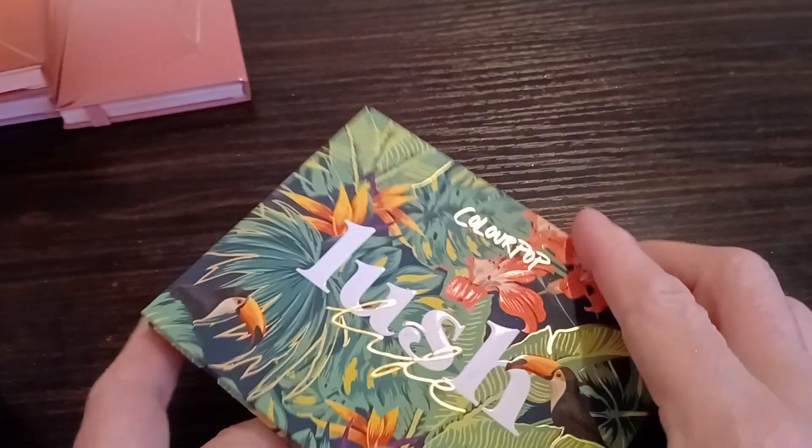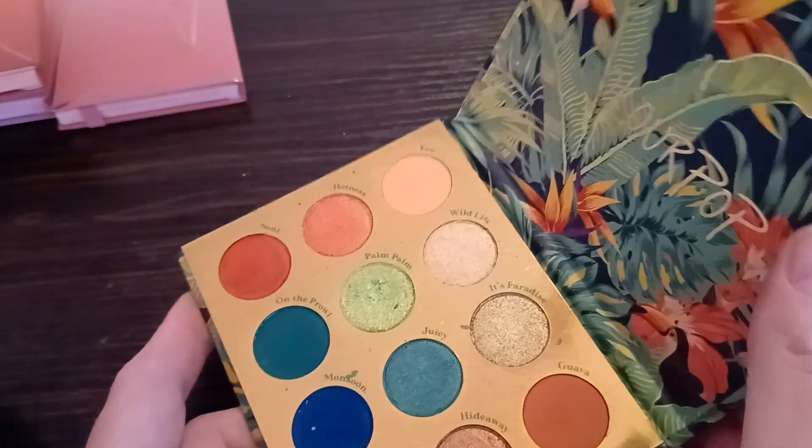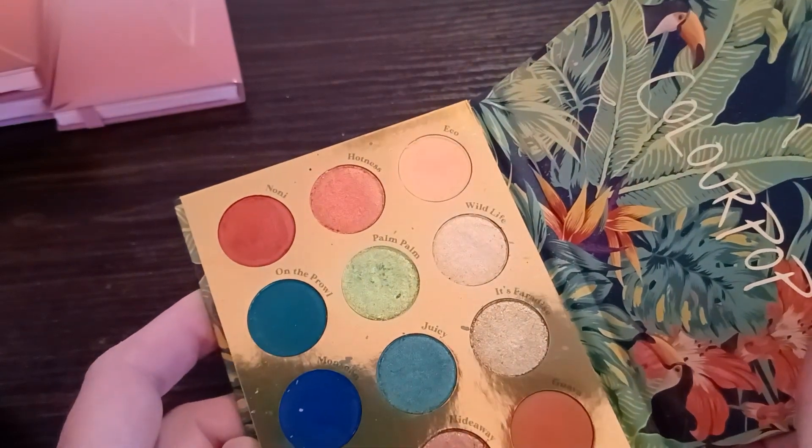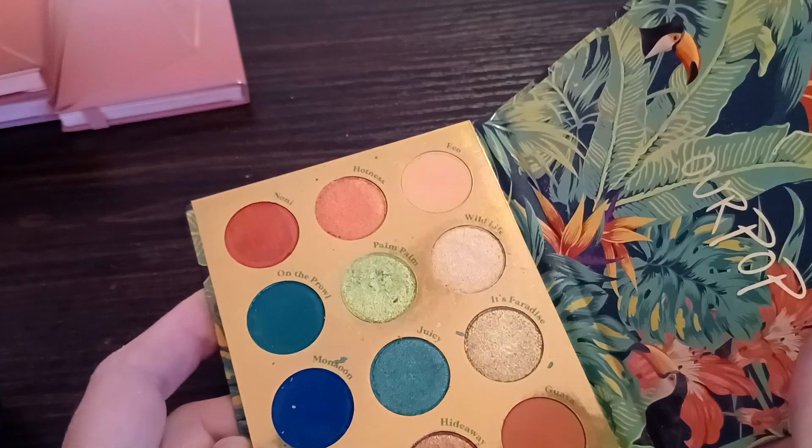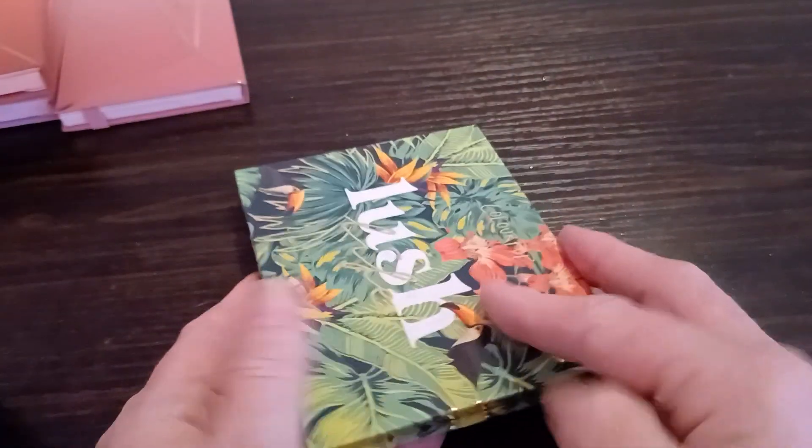ColourPop's Lush Life — I had really thought about keeping it just because it's got plenty of colors in here that I think are beautiful, but this also has about 50% that I'm never going to use. So we're going to go ahead and let that one go to a new home.